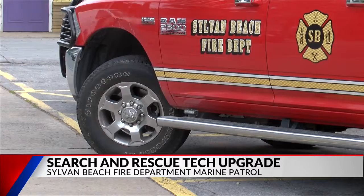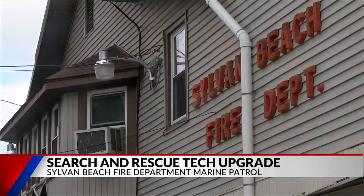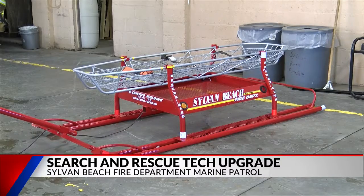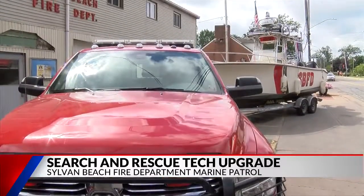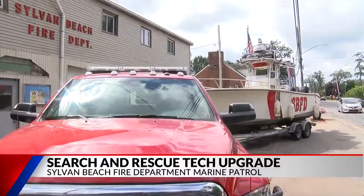Fire officials said the new tech could be used for winter rescues when the lake freezes over, although they would have to modify the rescue sled. In Sylvan Beach, Ben Dennis, Eyewitness News, First at 10.